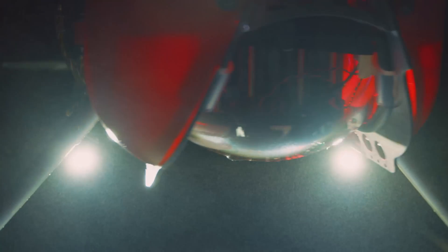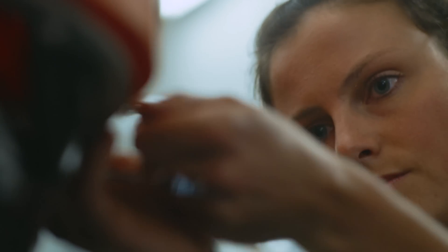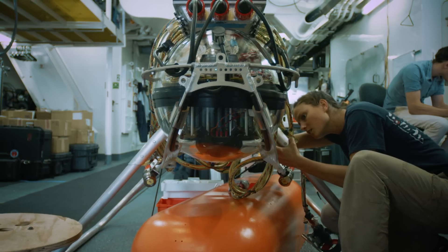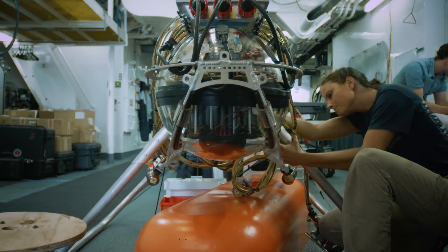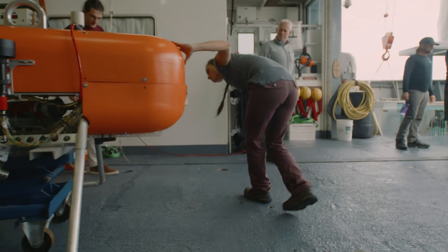The hadal zone is from 6,000 meters to 11,000 meters depth in our ocean. The pressure is over 16,000 psi, so it makes it really difficult to get there and explore. There's dangers and risks to sending a vehicle down that deep, and that makes it really exciting.